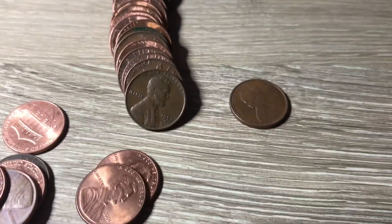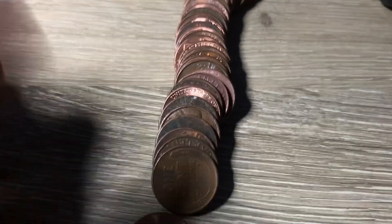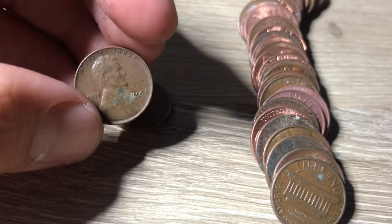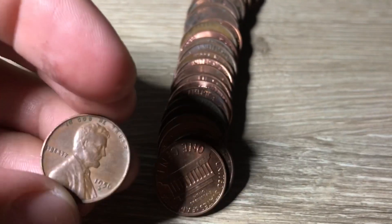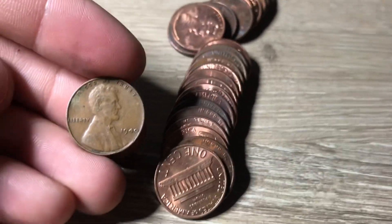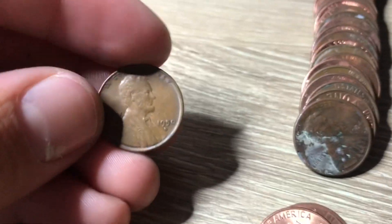Roll twenty-six and we got two more finds: a Canadian from 1977 and a 1951 Denver wheat cent. Roll thirty-one of box two, and I can see two wheat pennies — the first is a 1957 Denver, which is a very common year, and the second is a 1952. We're still looking for the 1954 Philadelphia. Roll thirty-five, we got two more: a 1956 Denver and then one back here — a 1940. The very next roll we got a 1950 Denver.